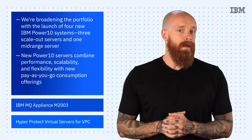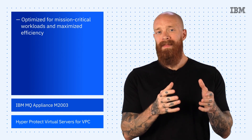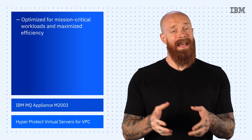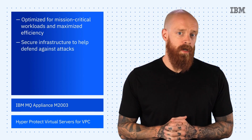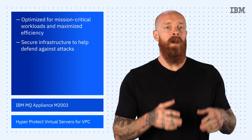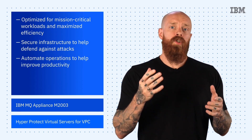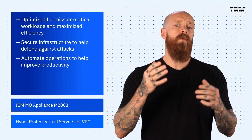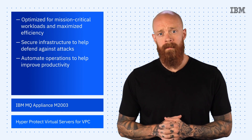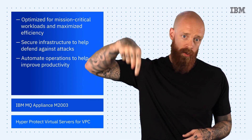The new Power 10 processor-based systems are optimized to run mission-critical workloads and maximize the efficiency of containerized and cloud-native applications. They'll also help you secure infrastructure to defend against attacks and automate operations to improve productivity. These new servers join the popular Power 10 E-1080 server to deliver a secured, resilient hybrid cloud experience. To learn more about the new Power 10 offerings, check out the link in the description of this video.